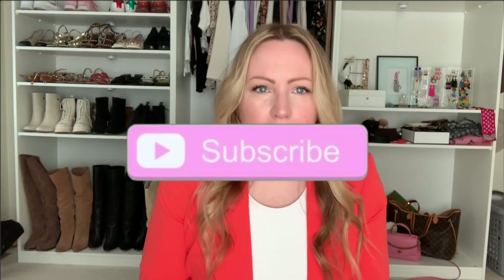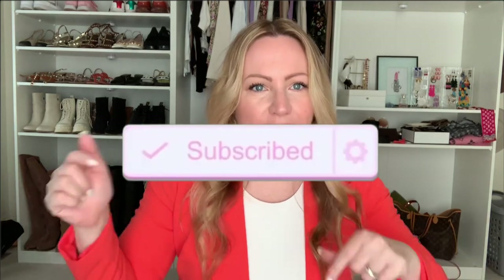That does it for me for this video! Thanks so much for watching. If you're not subscribed yet, what are you waiting for? It's free — go hit that subscribe button. Come back and see me every Friday — I'll be sharing some fun new outfits soon. Thanks so much for watching, bye!